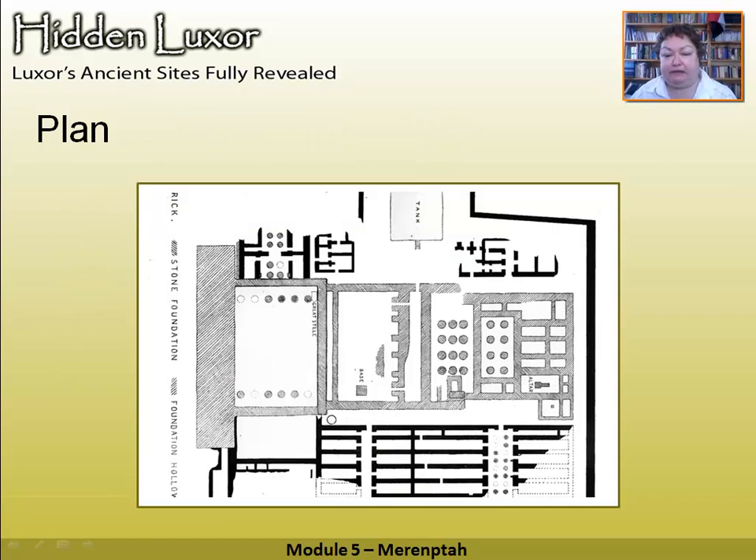This is the plan of the temple, and it is the same: first pylon, first courtyard, second pylon, second courtyard, hypostyle hall, sanctuaries, storage areas and magazines around here, Temple Palace there, Sacred Lake there. But it's a lot smaller — if you haven't got a lot of time, you have to make it a lot smaller.